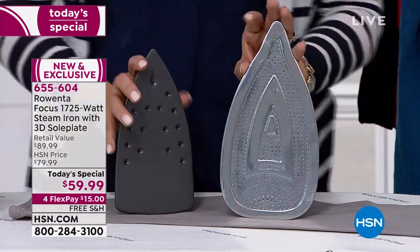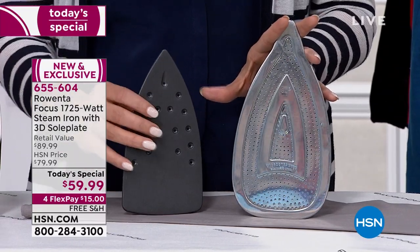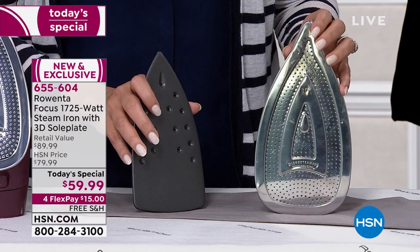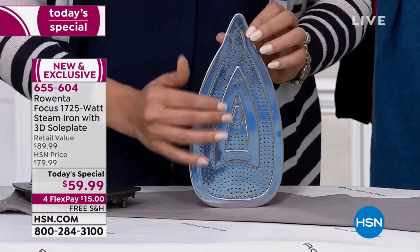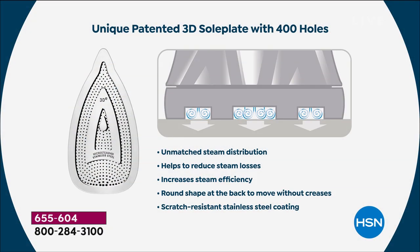Look at this German engineering. This is your standard iron — maybe what you have. It spits, it leaks. You've got these massive steam holes, so there's no way for it to have little tiny distribution — it's not even distribution. This is the Rowenta sole plate. First of all, it's stainless steel so it glides. It's got 400 micro steam holes, and they're evenly distributed throughout this entire sole plate. This is the 3D sole plate — it's got these little raised edges. When you put it down on your garment, it locks the steam in so it can't escape out the sides.